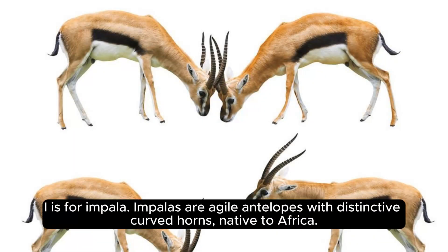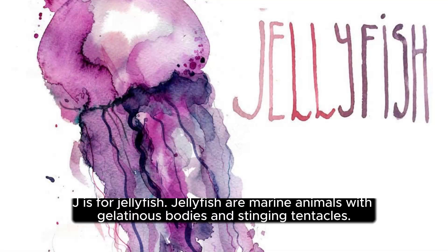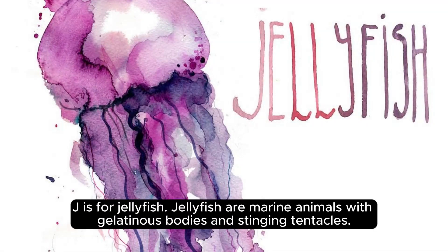I is for impala. Impalas are agile antelopes with distinctive curved horns native to Africa. J is for jellyfish. Jellyfish are marine animals with gelatinous bodies and stinging tentacles.